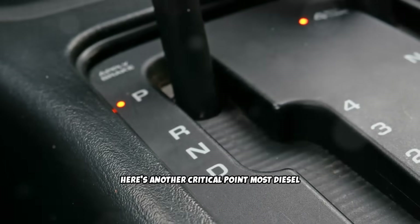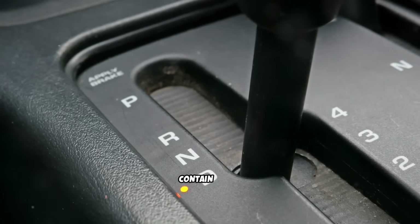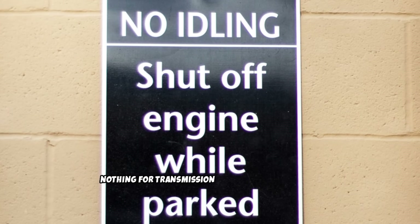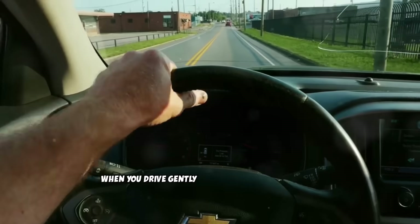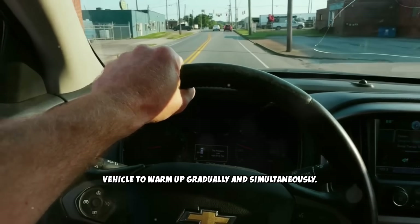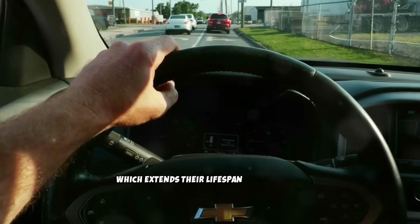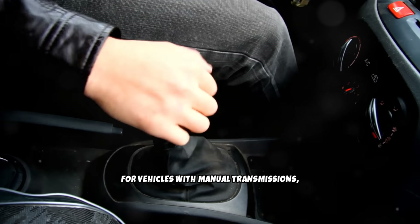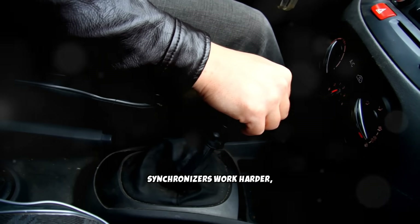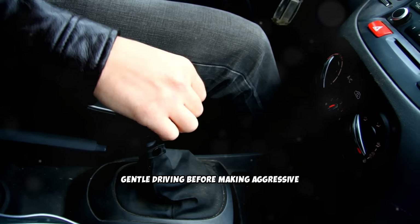Here's another critical point most diesel owners miss: you need to warm up more than just the engine. Your transmission and differential also contain thick cold oil that needs to reach operating temperature. Extended idling warms the engine but does nothing for transmission and differential fluids. When you drive gently during the warm-up period, you're allowing all fluids throughout the vehicle to warm up gradually and simultaneously, preventing shock-loading of cold components and extending their lifespan significantly. For vehicles with manual transmissions, be especially gentle with shifts during warm-up — cold transmission fluid makes synchronizers work harder, and aggressive shifting can cause damage.